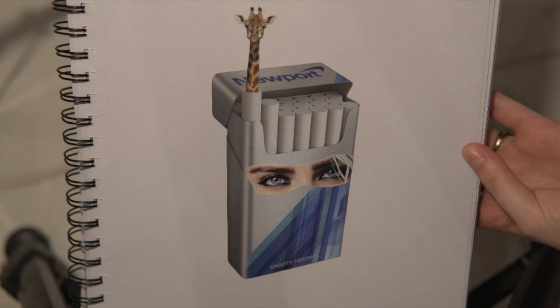This one is day 12. I covered the big Newport cigarette label in the front with Cara Delevingne's eyes, and then I stuck a little giraffe head in the cigarette to make it look like a tube that it was sticking its head out of. I guess I just wanted this one to feel a little bit mystical and weird.